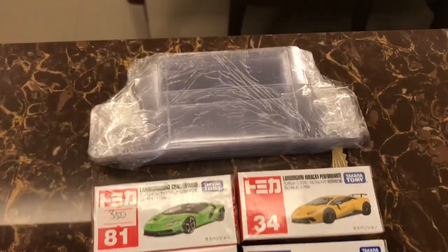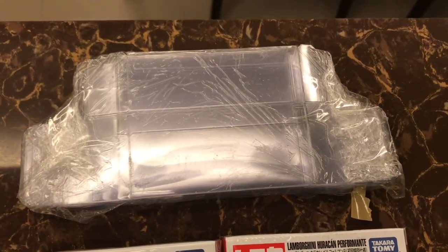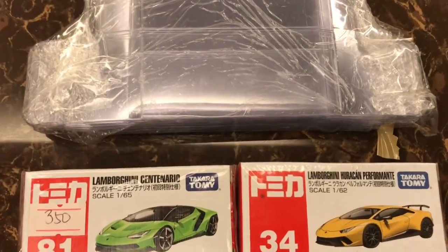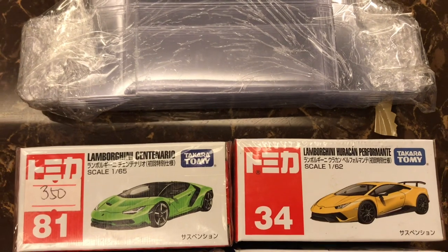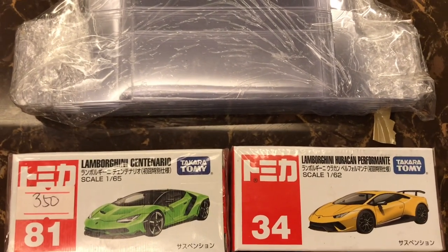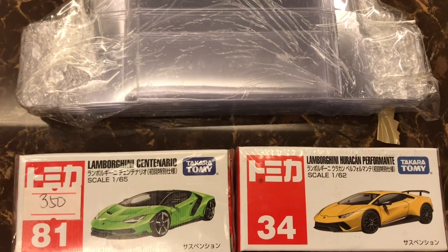Here's my next order. I've got these hard boxes to protect my Tomica. I've got the two Lambos — a green and a yellow — so the Centenario and the Huracan. Two Lambos there.